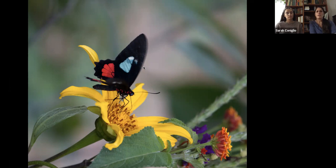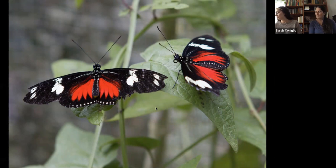Emily and Kaisa asked about their long antennae. This one is called a red cracker. The reason they have this name is because the male makes a cracking sound to mark his territory.